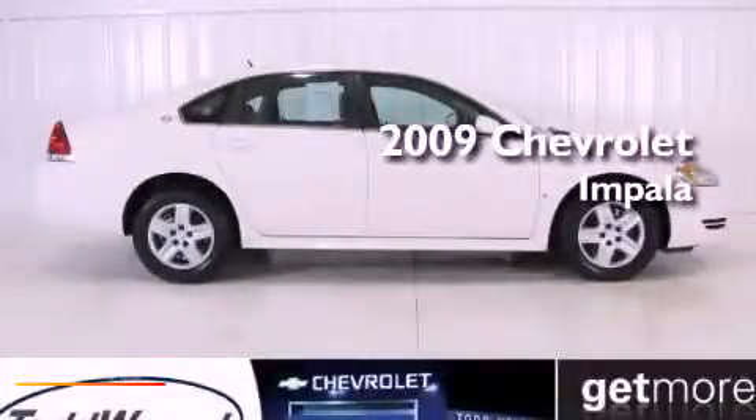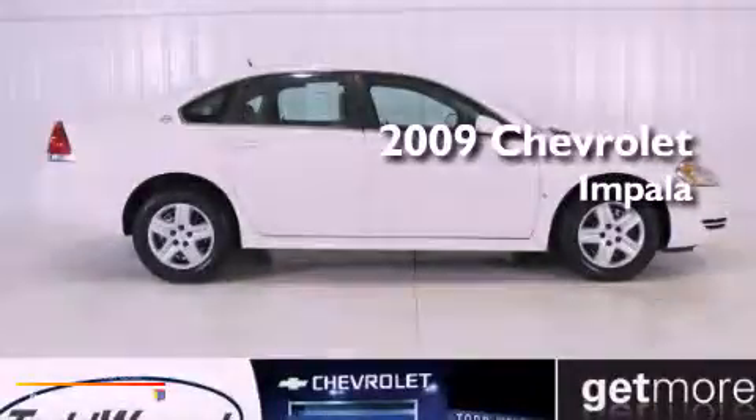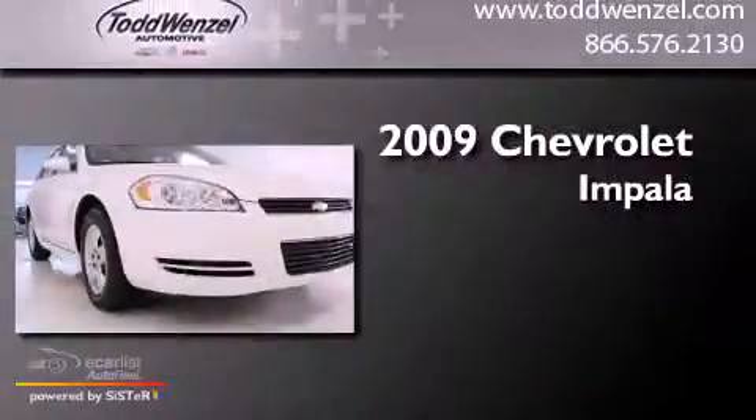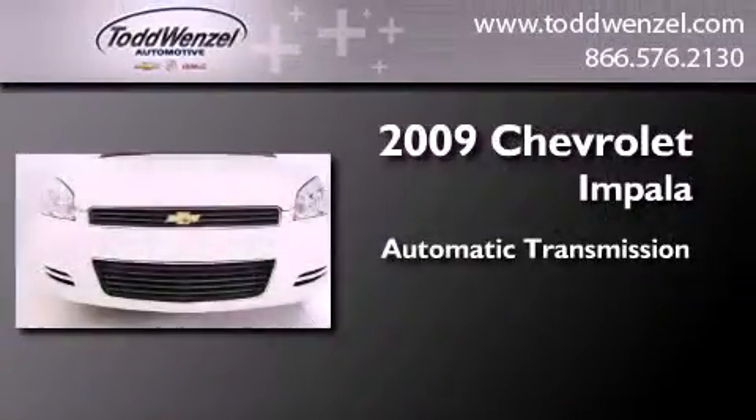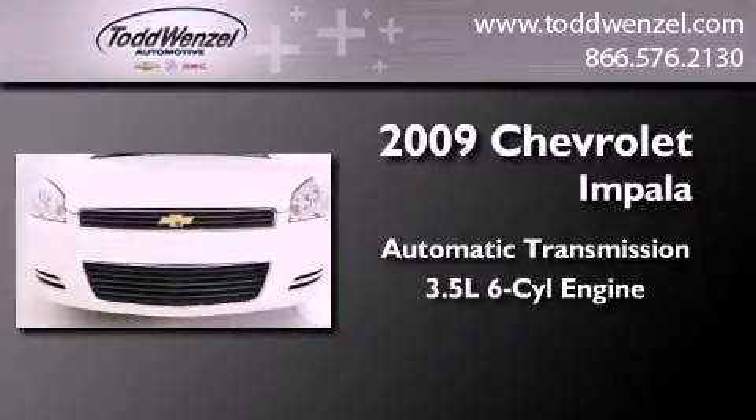This is a certified pre-owned 2009 Chevrolet Impala. This four-door sedan has an automatic transmission and a 3.5 liter V6.